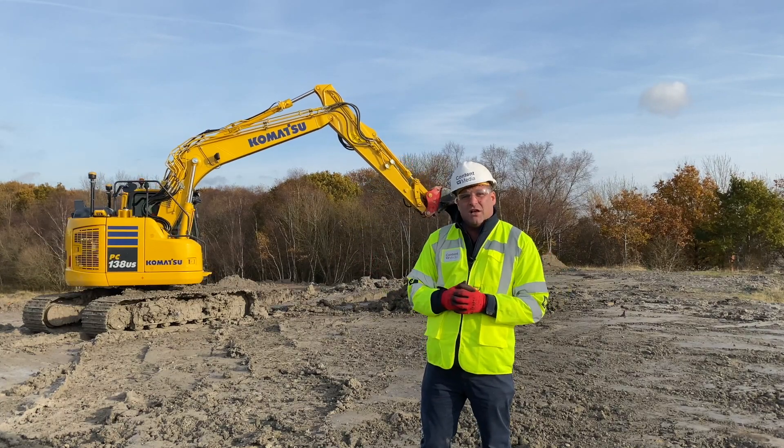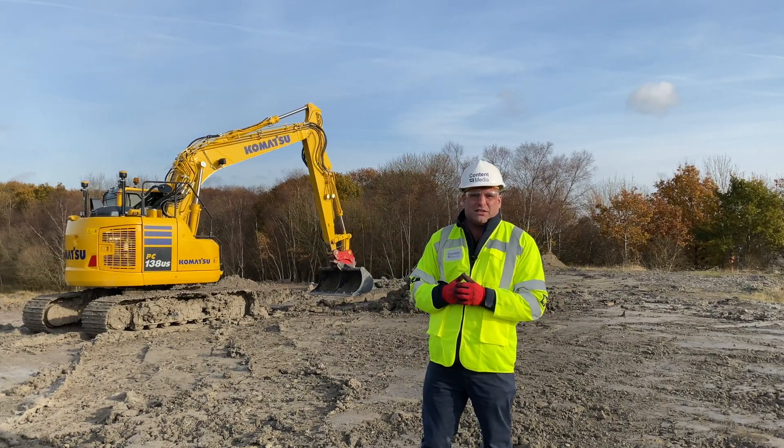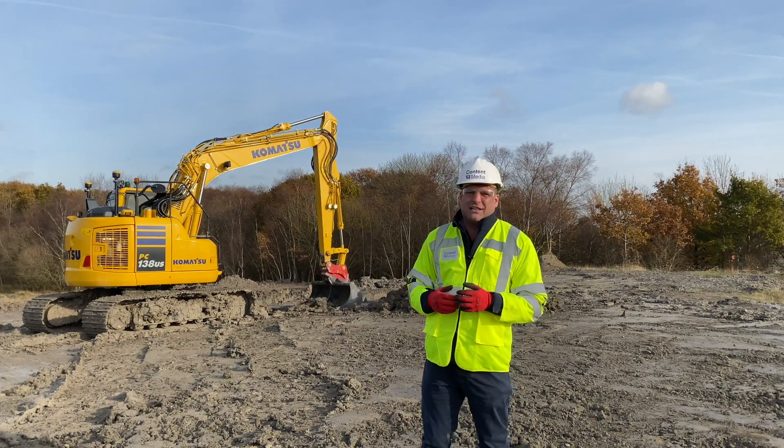You'll be able to read about it in the next edition. If you want to get a copy or a subscription, go to earthmoversmagazine.co.uk. Thanks very much for watching.